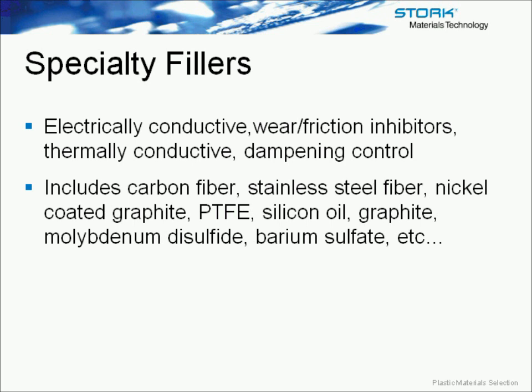In general, notched IZOD and Charpy are okay indicators of toughness, but they really aren't accurate for comparing different resin types — they're only good for comparing different grades of the same resin. Also, both acetal and nylon, which are very tough materials, actually show very poor results in this test because they are notch-sensitive. The multi-axial impact test is a somewhat better test, giving force versus deformation, energy to crack formation and propagation, which correlates to fracture toughness and fracture resistance. However, all these impact tests are difficult to translate to design parameters and to correlate with service performance.